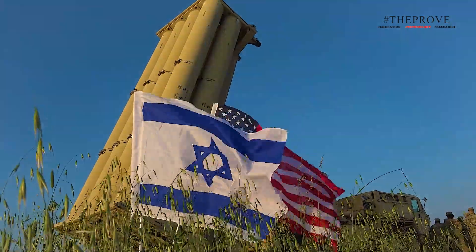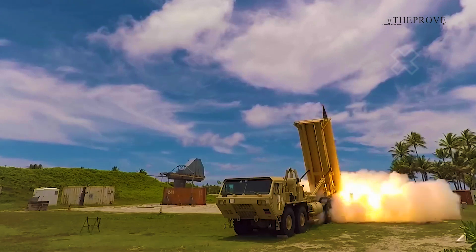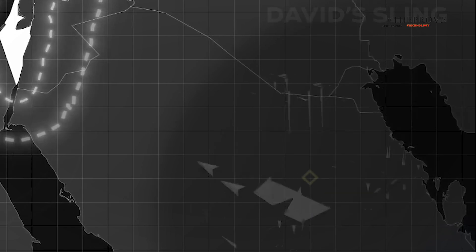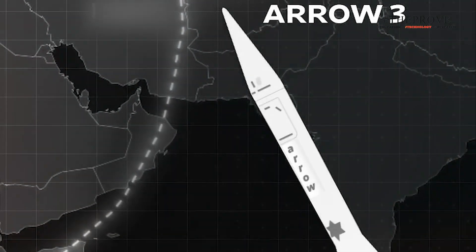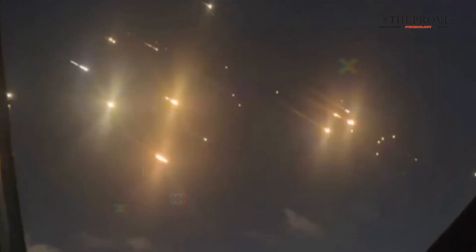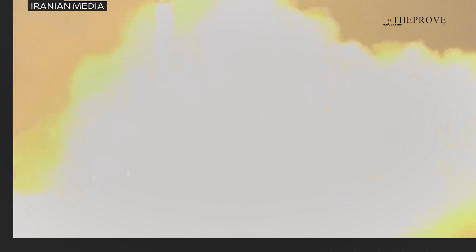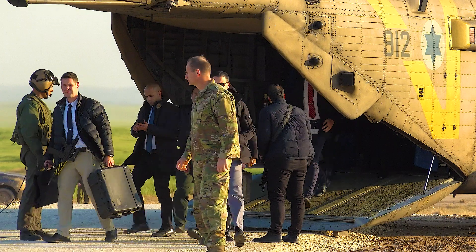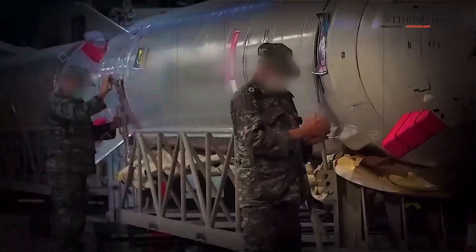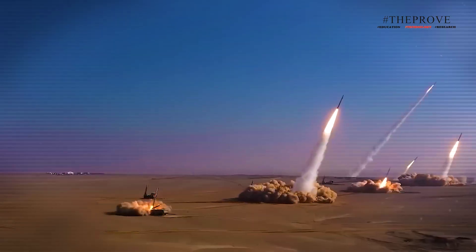THAAD is being deployed to Israel to enhance Tel Aviv's already advanced multi-layered air defense capability, which includes the Iron Dome, David's Sling, and Arrow systems. These defenses, along with help from Israel's allies, successfully fended off an Iranian barrage of missiles and drones in April. However, Iran's October attack — one of the largest missile strikes in warfare history — overwhelmed the systems in some areas. Analysts attribute this to the speed of the projectiles, most of which were Iran's most modern ballistic missiles.